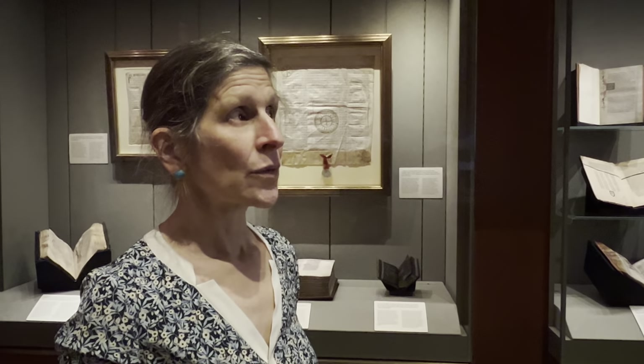We have a show coming in of one member's collection of menus — American menus — that document the history of immigration, food, hospitality, and travel. It's going to be really cool.